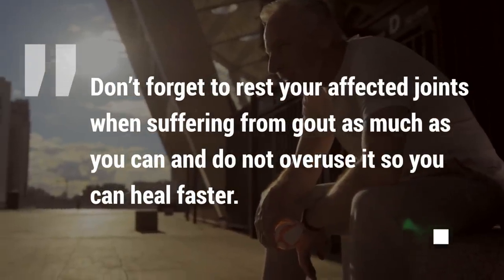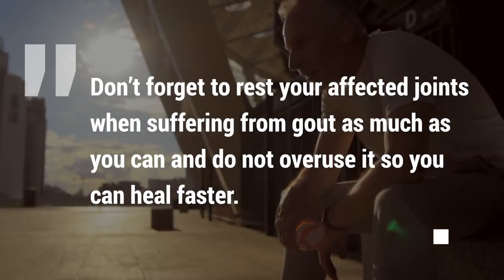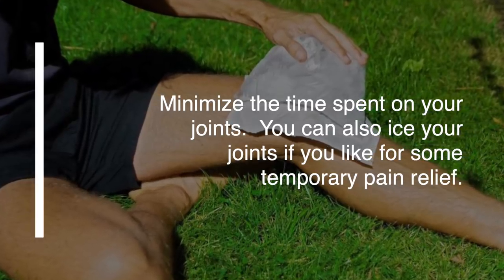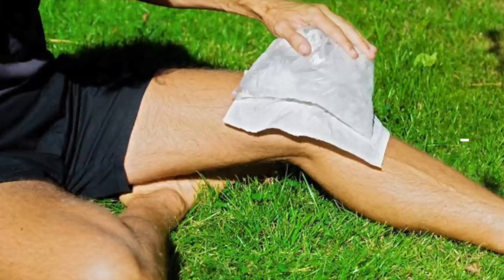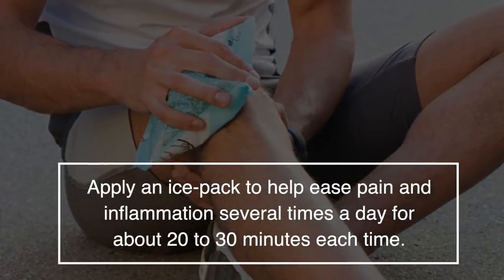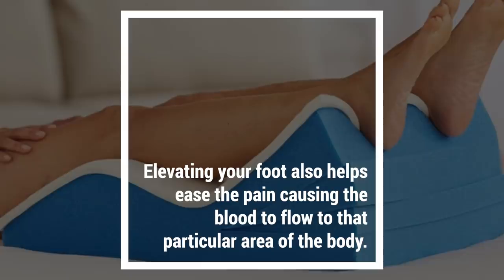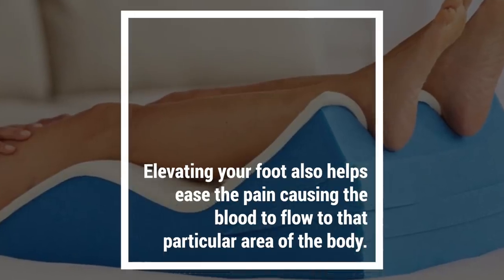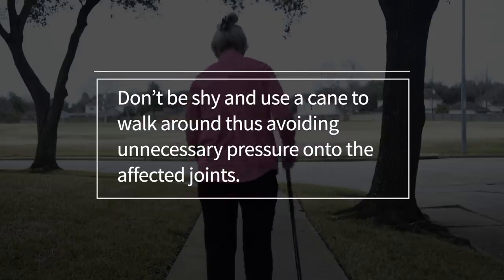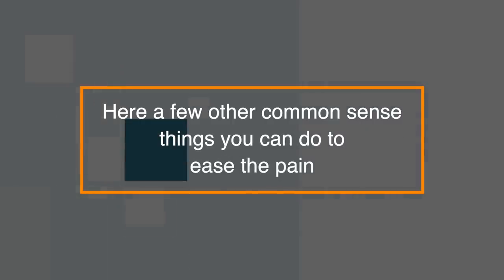Don't forget to rest your affected joints when suffering from gout as much as you can, and do not overuse them so you can heal faster. Minimize the time spent on your joints. You can also ice your joints for temporary pain relief — apply an ice pack to help ease pain and inflammation several times a day for about 20-30 minutes each time. Elevating your foot also helps to ease the pain, causing blood to flow to that particular area. Don't be shy about using a cane to walk around, thus avoiding unnecessary pressure on the affected joint.